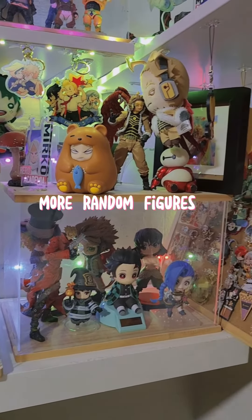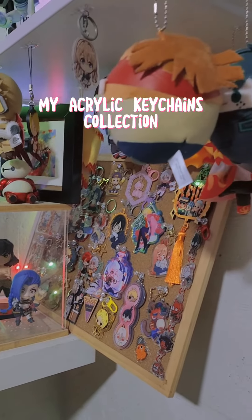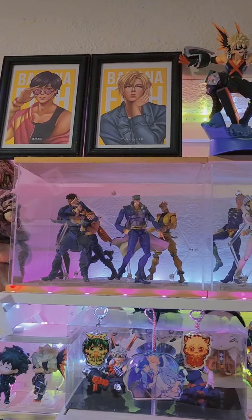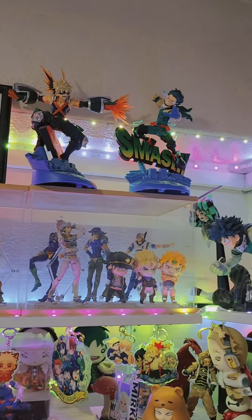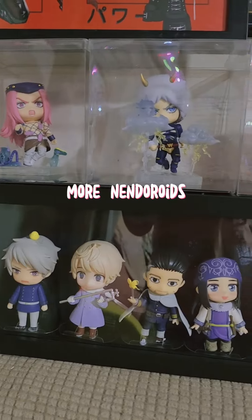More random figures. My acrylic Keychains collection, Chojuro area. More nendoroids.